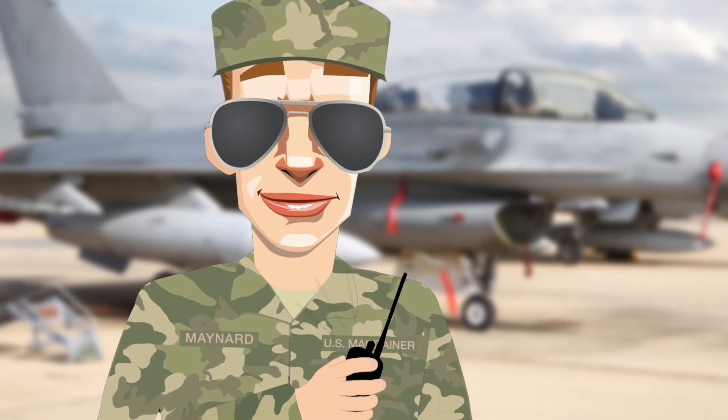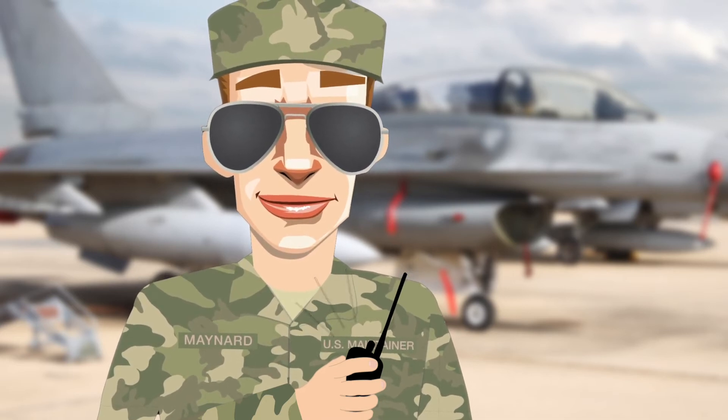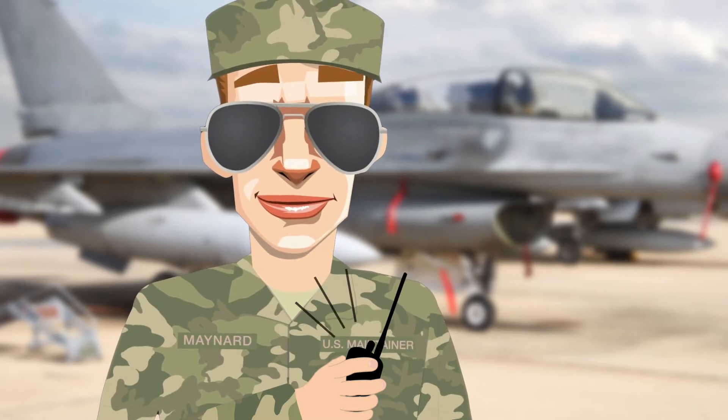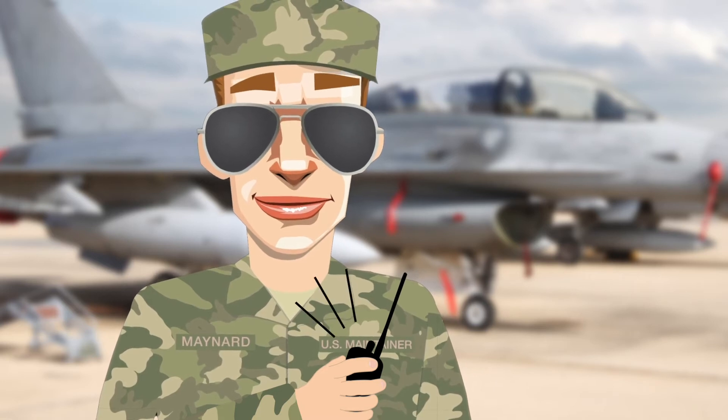Maintainer Maynard, you've been complaining for quite a while now about the legacy Armin test sets you have to use, so today's your lucky day. We've been asked to validate a new tester from Armin Test Solutions, and they claim it can do all the things you've been asking for.